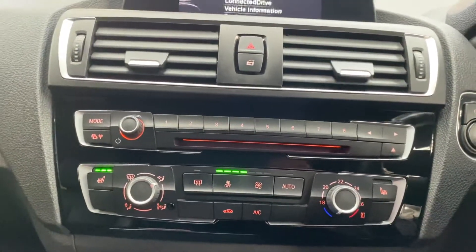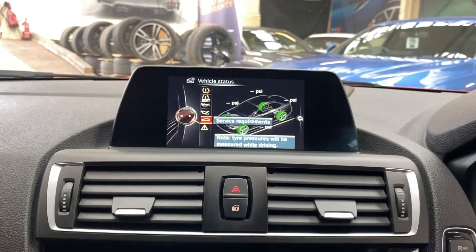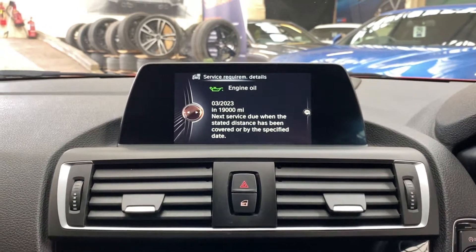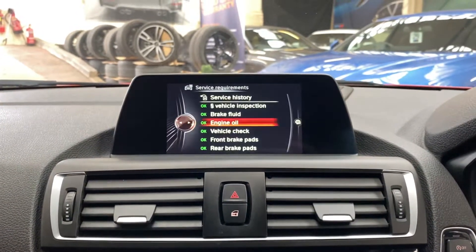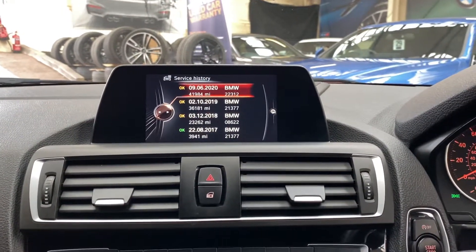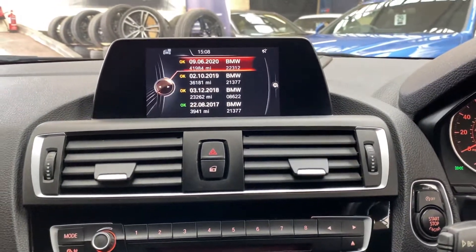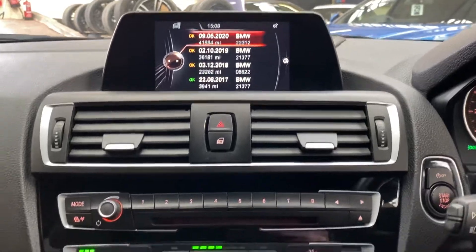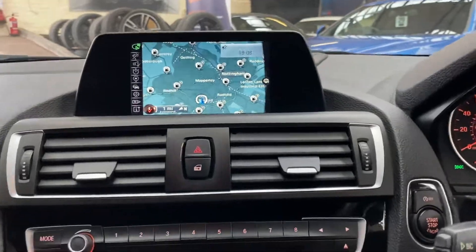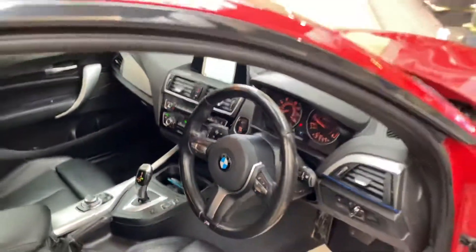If you go in and take a look at the servicing requirements for the car, the next service isn't due on this two series until 19,000 miles, so that is lots and lots of time yet. Looking at the full service history, you can see how well cared for this car has been — always BMW serviced. The most recent service was at 41,984 miles, so very recently been to BMW. And there you can also see the navigation function.